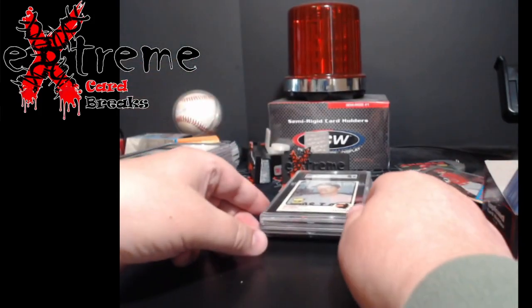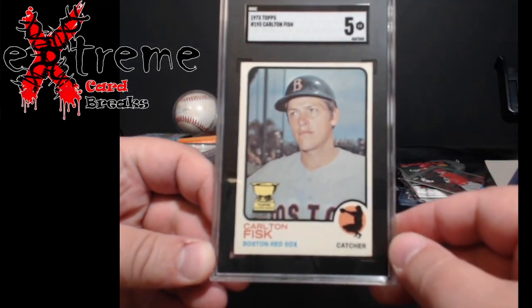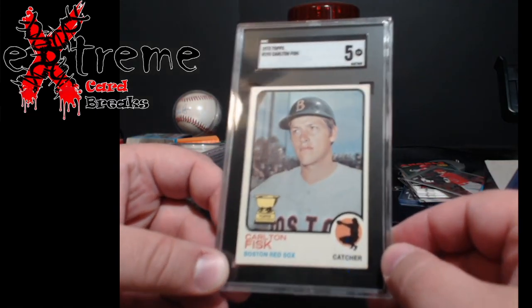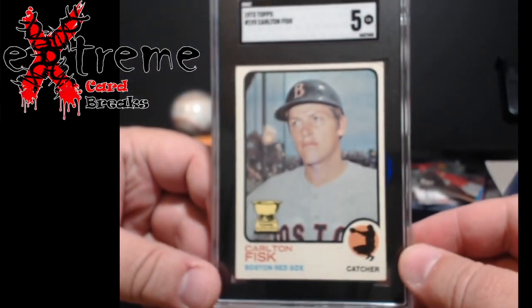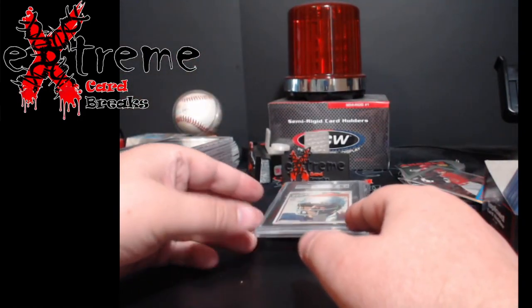Up next — Carlton Fisk 1973 Topps All-Star Cup rookie came back a 5. Really nice grade. You guys can see that top corner — that's what gets you a 5. This shocked me, I was predicting a 6.